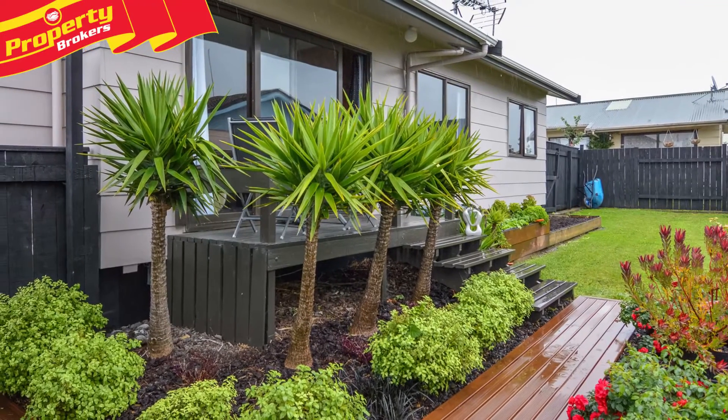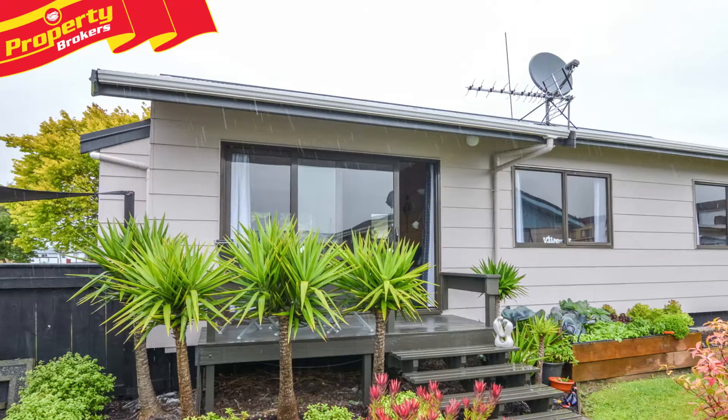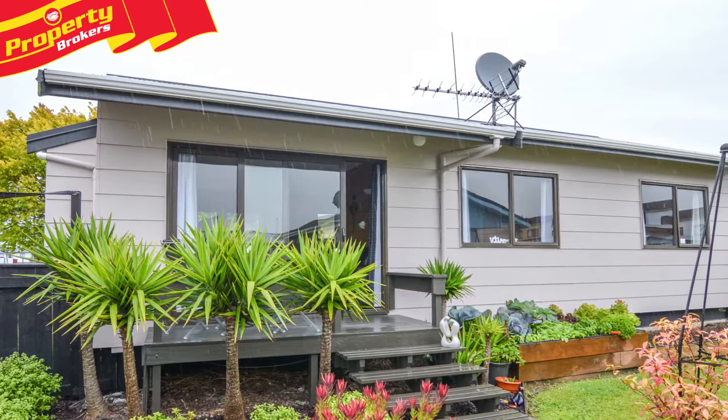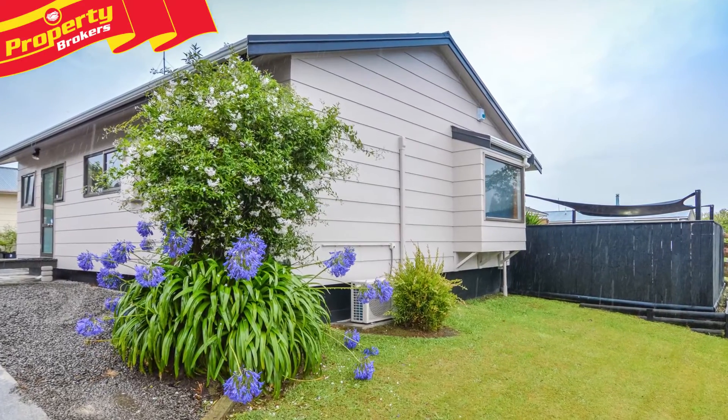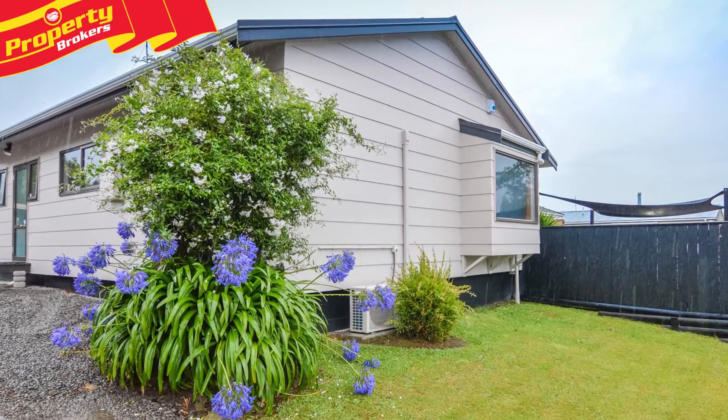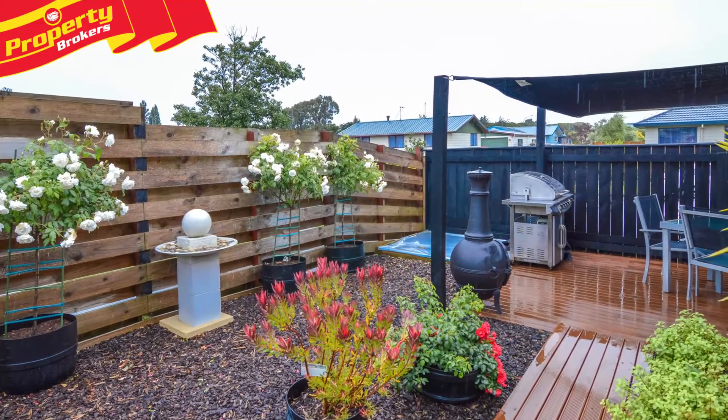Maximum cuteness overload! This exceptional, tidy two-bedroom home is just the ticket to get you started. Are you a couple just starting out? Maybe recently separated and need to start again? A single parent? A retired couple wanting to downsize?